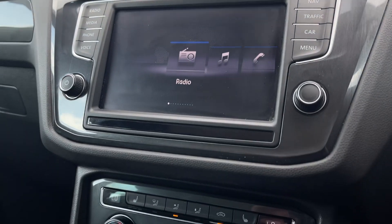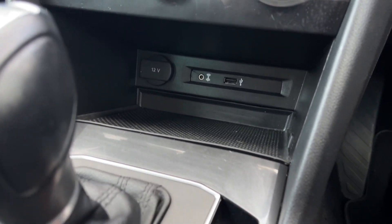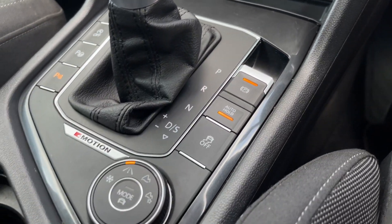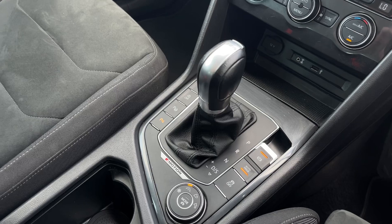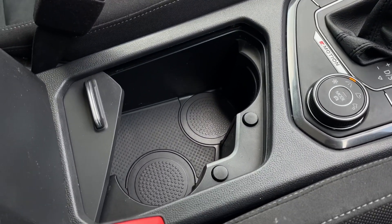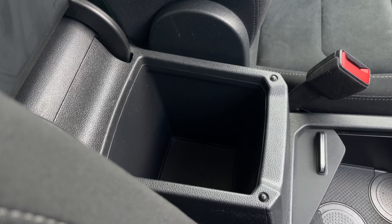Making our way down the full centre console, just below you'll find your USB and AUX input as well as a 12V socket. There's an electronic parking brake as well as your 4Motion driving modes. You've got the DSG gear stick, offering smooth automatic driving, with storage just behind for cup holders and inside the armrest as well.